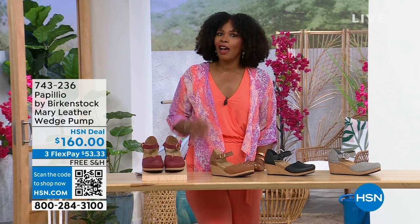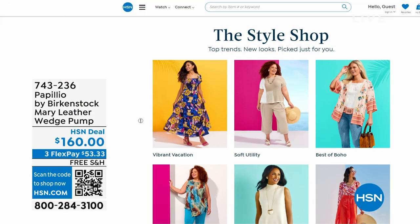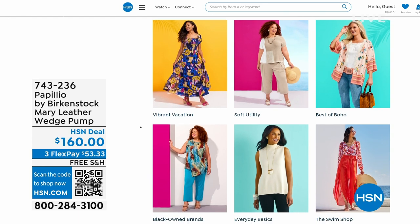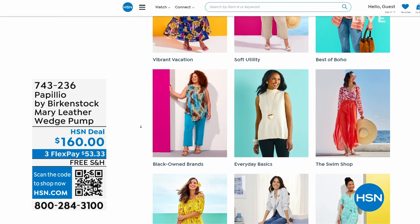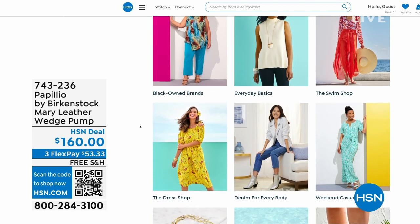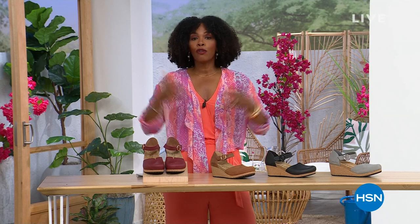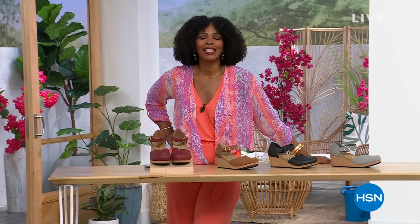I do recognize that a lot of you are shopping with us on hsn.com. While you're there, check out the style shop — maybe you're looking for some vacation wear, basics, or great accessories for summer. We've got them all curated in easy-to-shop stores right there on hsn.com. You'll also find today's special and the topper. Stay with us — we've got so much more Birkenstock.